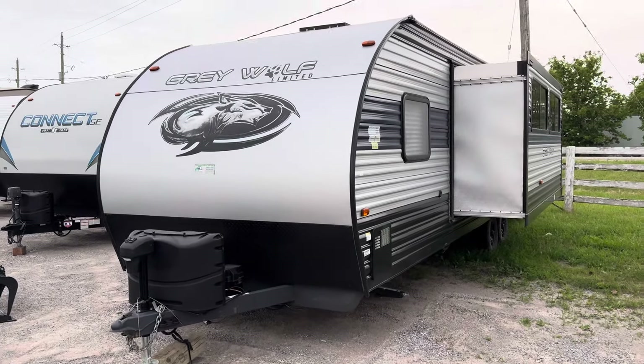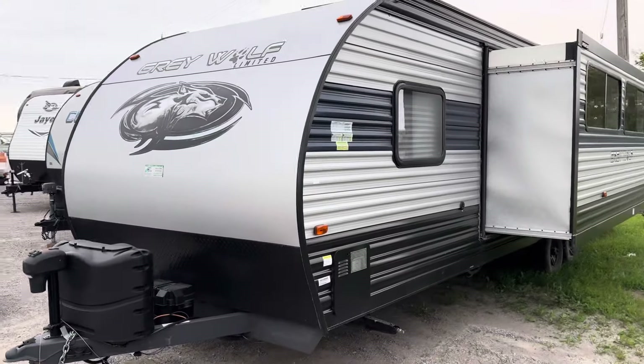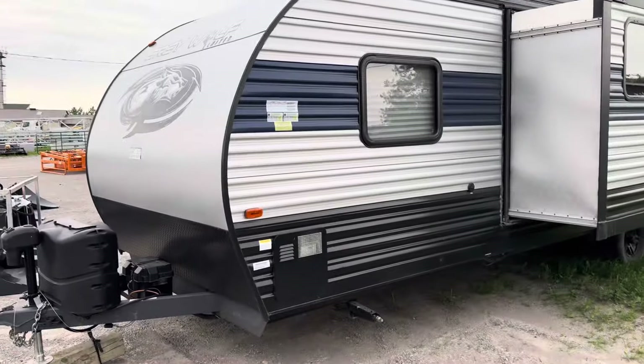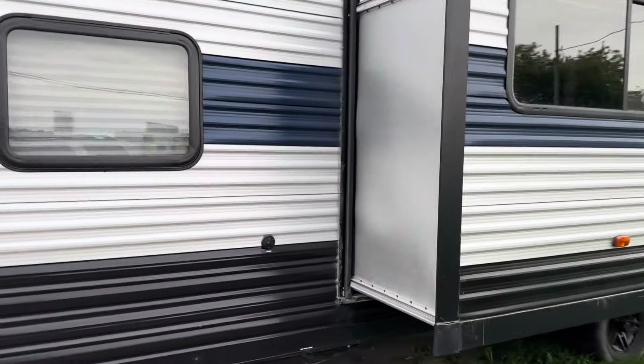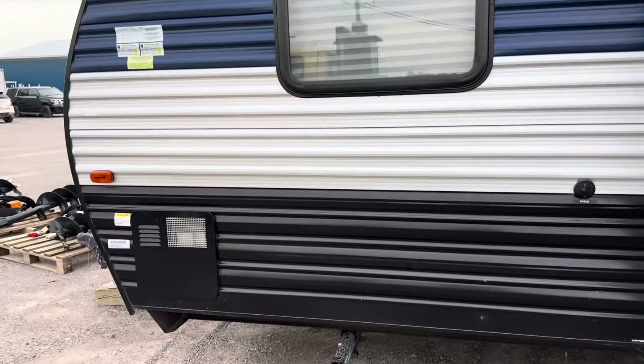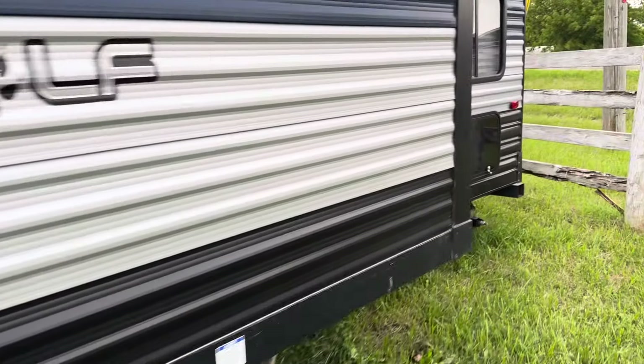2022 Grey Wolf, 26-foot trailer with a large slide. Really nicely equipped. Just give you a quick little walk around.